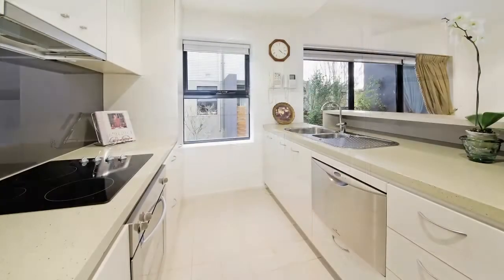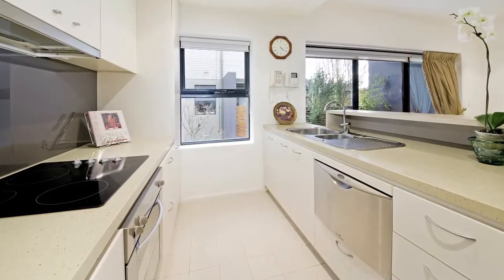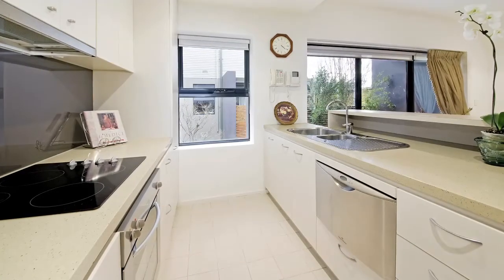The well-designed kitchen features stone benchtops, superior appliances and garden views.